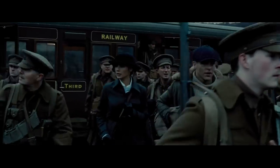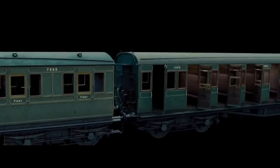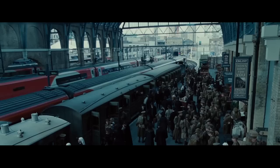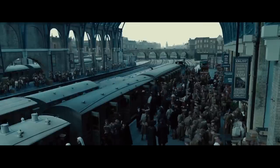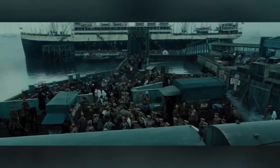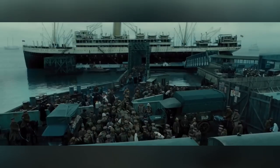Pixomondo was told that the train taking the soldiers to the docks had to be period-correct, so the train was CGI. The train station also had to be period-correct, so that too was CGI. And the docks, ramps, bridges, and indeed the ship itself all had to be period-correct, so all of that was also CGI.